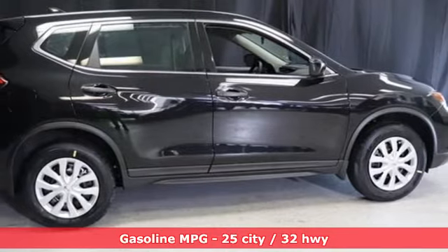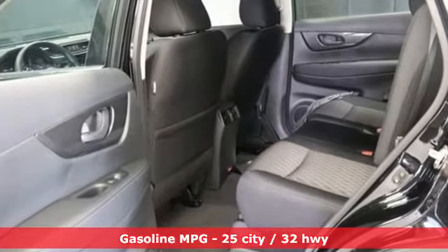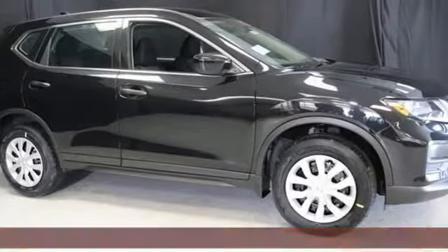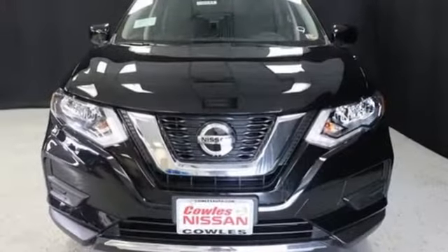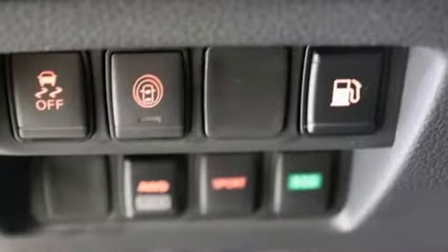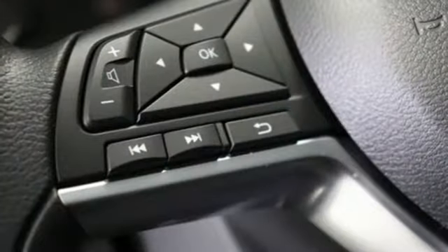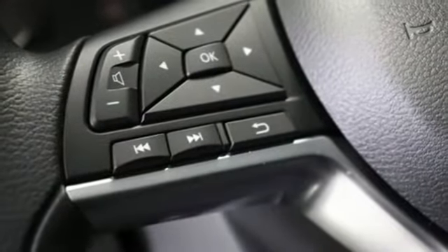It comes with all the amenities you need: inline four-cylinder engine, manual tilting steering column, streaming audio, manual telescoping steering column, wireless phone connectivity, AM-FM satellite radio, rear lip spoiler, selective service internet access, and continuously variable automatic transmission.